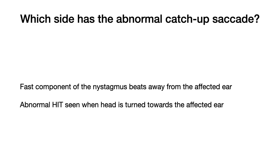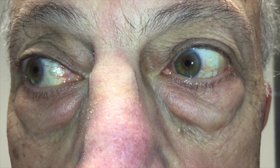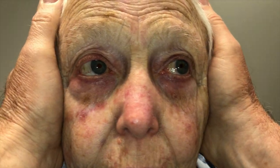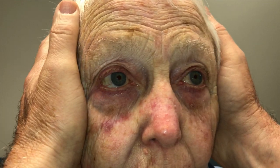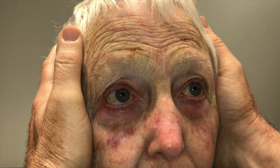Which side should have the abnormal catch-up saccade in vestibular neuritis? In vestibular neuritis, the fast component of the nystagmus beats away from the affected ear, and the abnormal head impulse test is seen when the head is turned towards the affected ear. Here's a man with mild horizontal nystagmus beating to the right — so his affected ear is the left ear, and there's a catch-up saccade when his head is turned to the left, but it's normal when turned to the right. And here's another one with right-beating nystagmus and an abnormal head impulse test when the head is turned to the left, but normal to the right.